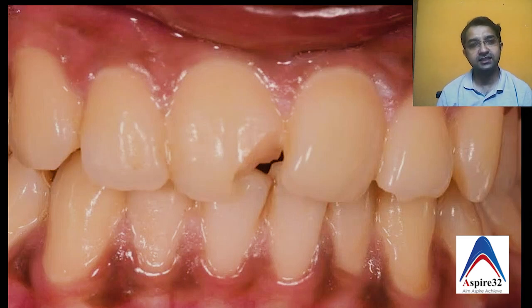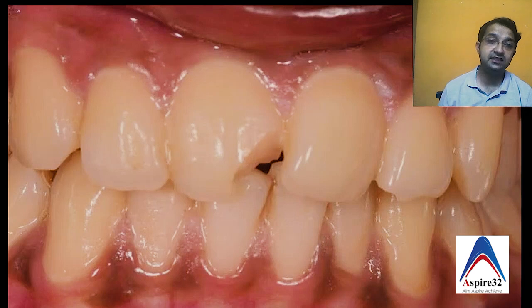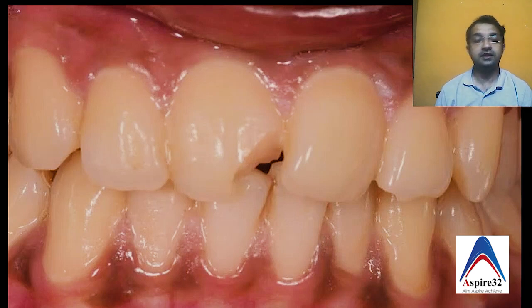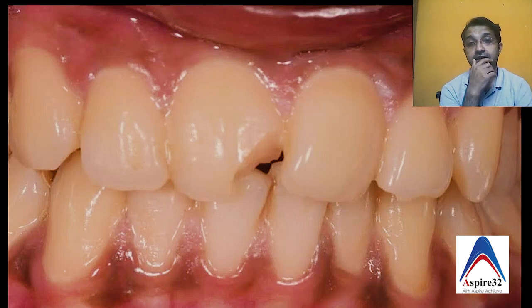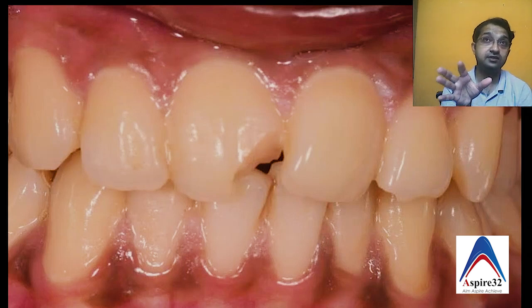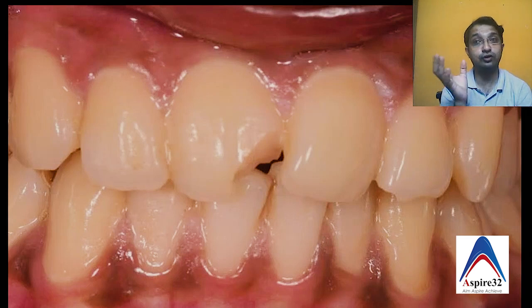Dental trauma is something which is learned with experience because the more dental trauma cases you treat, you end up getting better at it. The issue with treating dental trauma is there are a lot of types and treating them becomes really confusing because you have to rely on protocols and your experience. Many times patients are very apprehensive, and dentists are generally first responders. Patients might come to you saying their tooth is broken, but it is important as a dentist that you don't only look at the teeth because trauma can have a lot of tissues and structures involved in the head and face.